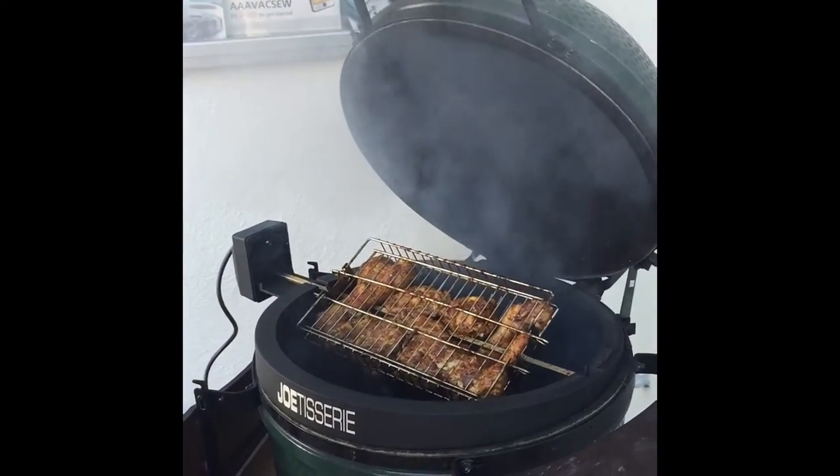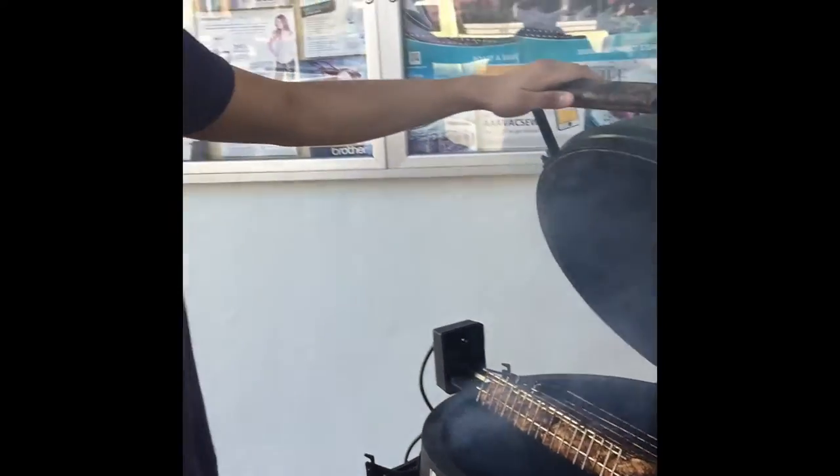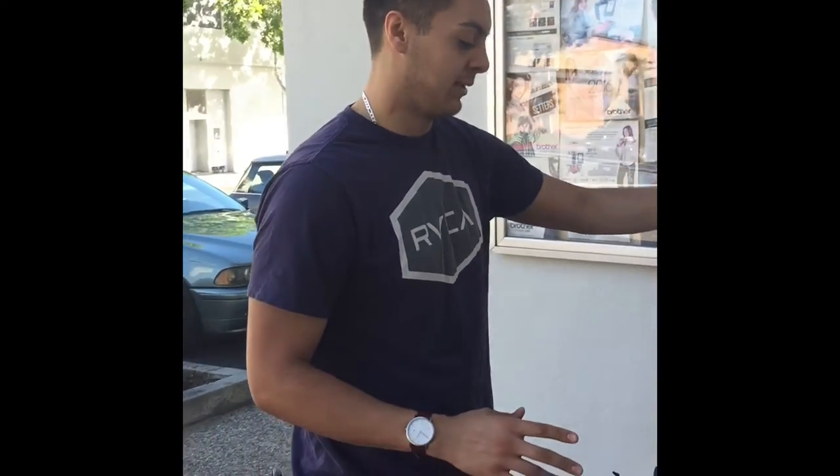Oh, look at that chicken! Wow, that looks beautiful. And that's only been about 10 minutes right now, so that's only been on about 10 minutes.